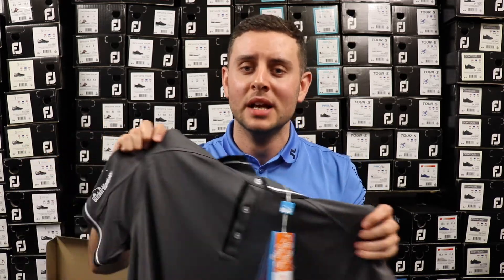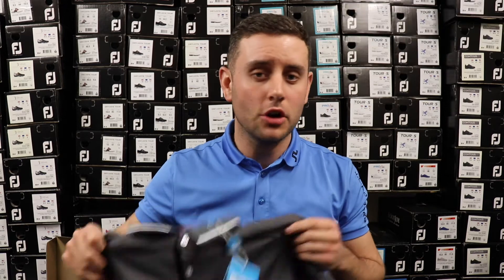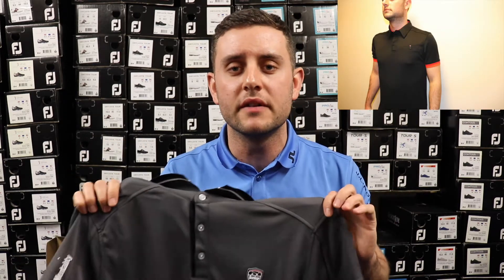Care instructions for these — I'll put those on screen. Be careful when washing them and make sure you don't run your iron over any of the printed logos, as that's not going to be good for the garment. So that's the Bunker Mentality stuff. I'll roll some images of me wearing them so you can see what the fit is like.